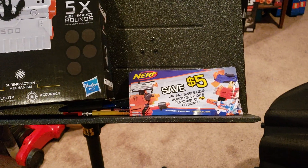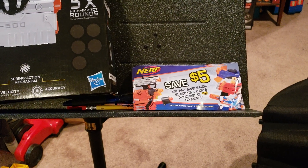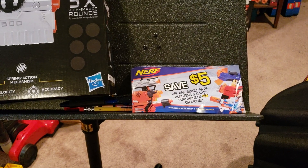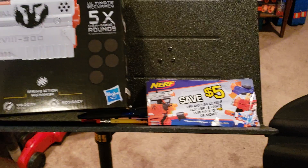They had one station with this coupon: five dollars off of fifteen, Nerf brand only of course. But it does say blasters and darts purchased. So if you're waiting to get some of the more expensive darts, there you go.